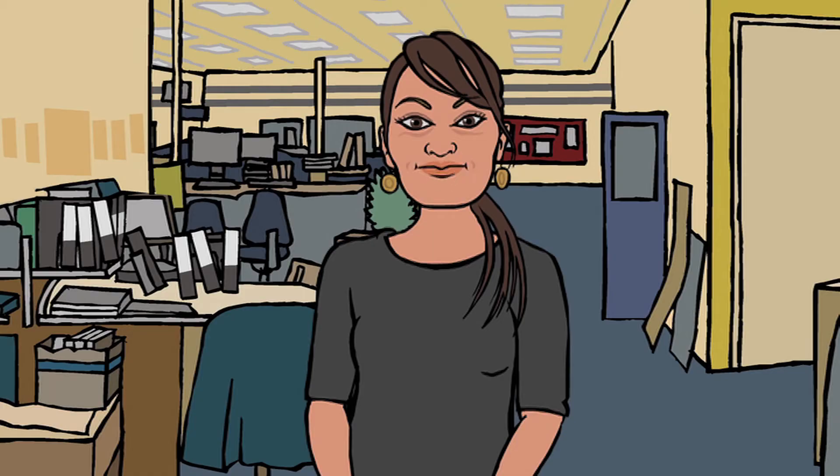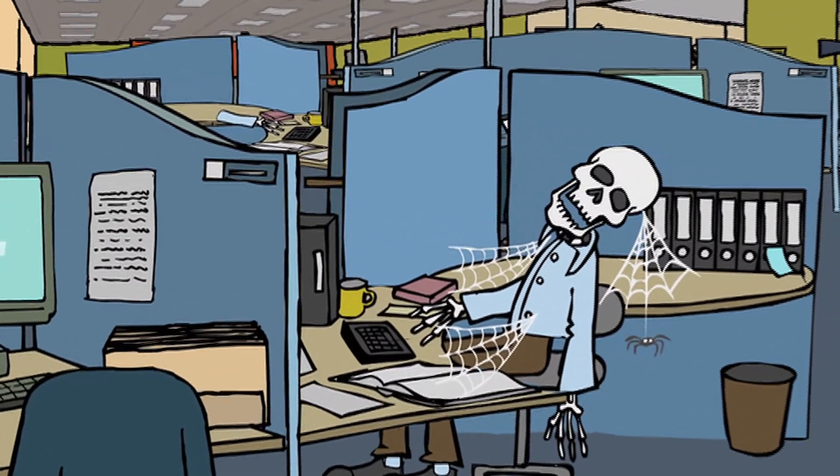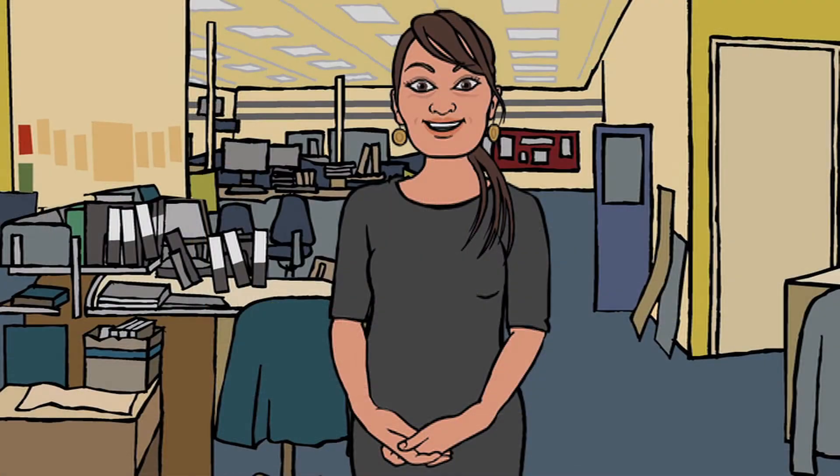Reduce the risk of long-term health effects by taking breaks, avoiding prolonged sitting, setting your desk up correctly and running through a workstation assessment.